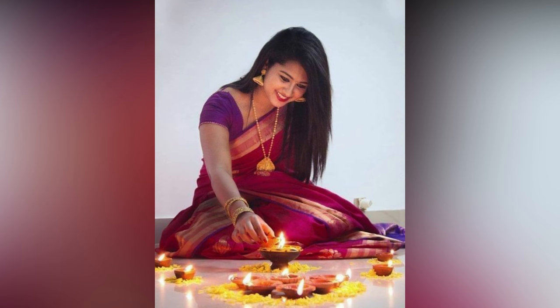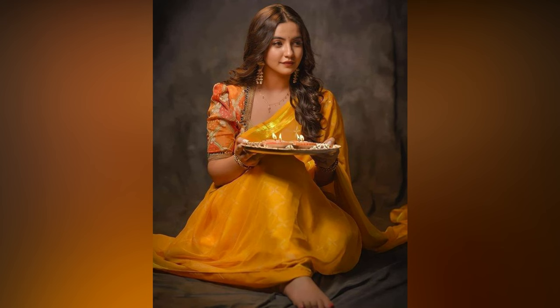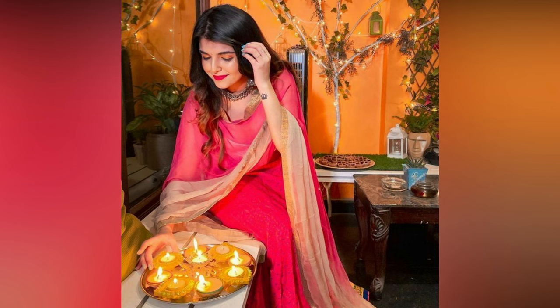The act of bursting crackers is enjoyed by people of all ages, from small kids to adults. The sky is filled with vibrant colors on the event of Diwali. However, tremendous caution is required while engaging in this pursuit. Posing with props like diyas, puja thali, and fireworks are the most popular trends in Diwali photoshoot.